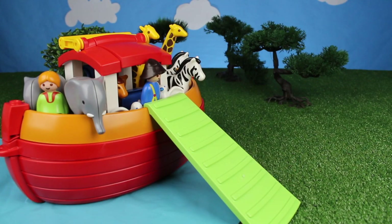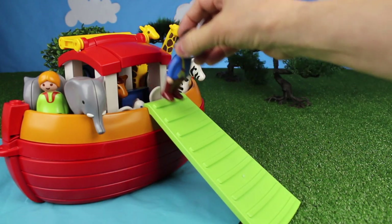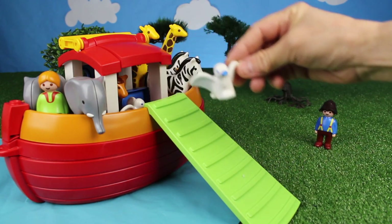Once the storm was over, all the people and animals could get off the ark. Here comes Noah. There go the birds.